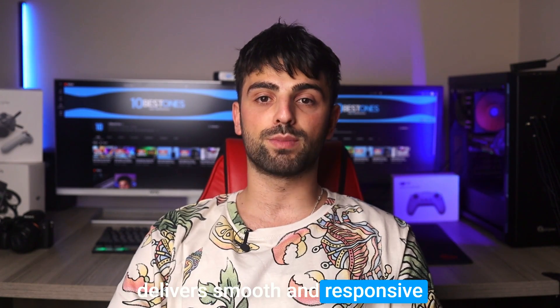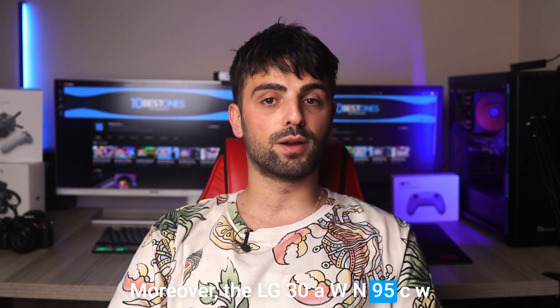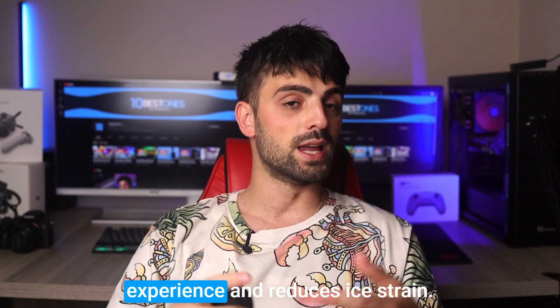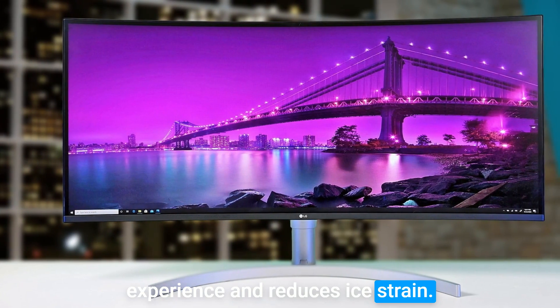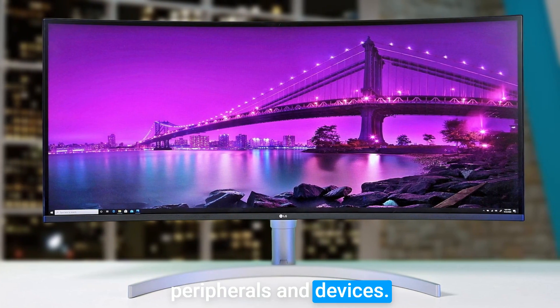Moreover, the LG 38WN95CW has a curved design that provides a more comfortable viewing experience and reduces eye strain. The monitor also features a built-in USB hub, which makes it easy to connect multiple peripherals and devices.